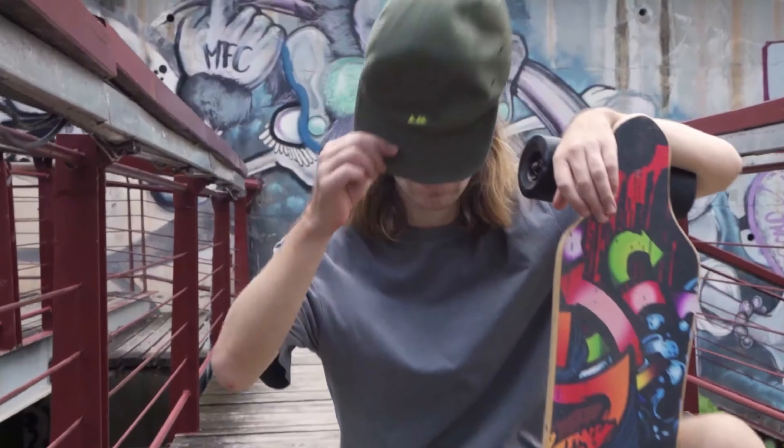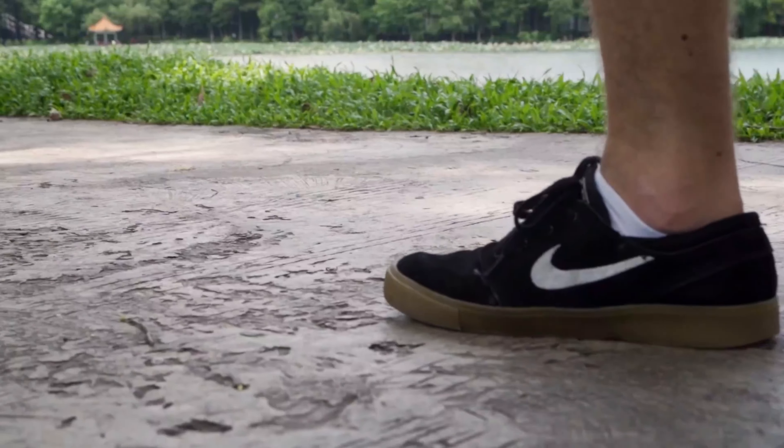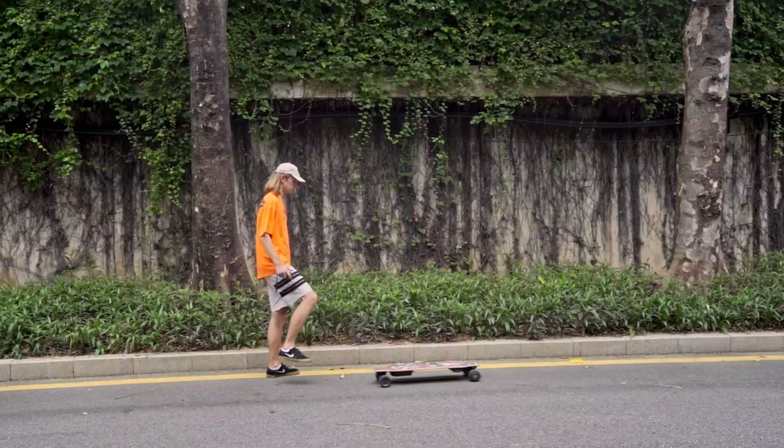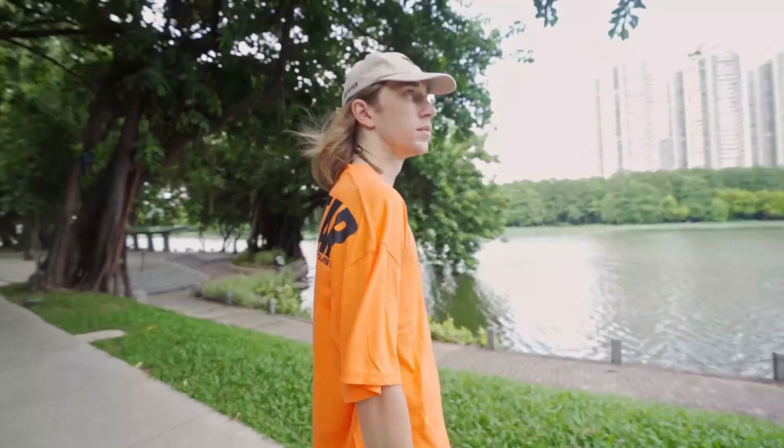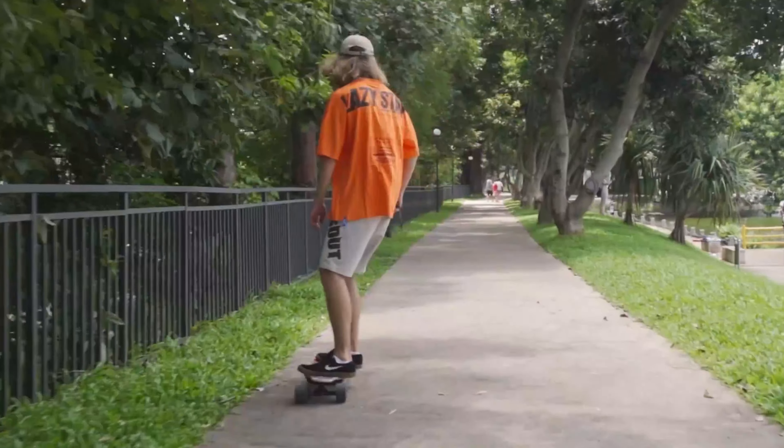Its construction features a 5+2+1 ply combination of maple, bamboo, and glass fiber, ensuring both durability and flexibility for a comfortable and stable ride. The Windseeker Electric Skateboard not only delivers on performance, but also stands out with its captivating design.